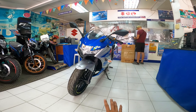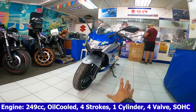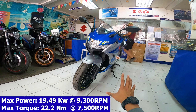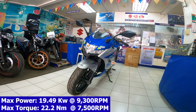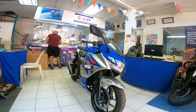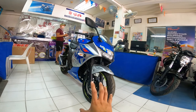Marami nacu-curious kung gaano ba talaga ka-powerful tong si Suzuki Jixxer SF-250. When it comes to its engine, siya ay 249cc to be exact, oil-cooled, 4-stroke, 1 cylinder, 4 valve, single overhead cam. When it comes to its power, meron siyang max power na 19.49 kW at 9,300 rpm at max torque na 22.2 Nm at 7,500 rpm. Meron din siyang 6-speed transmission. Pagdating sa kulay niya, silver and blue, then meron konting red at yellow-green.